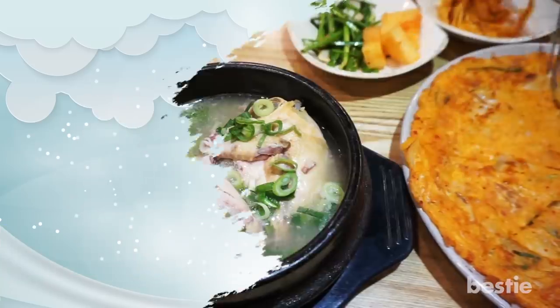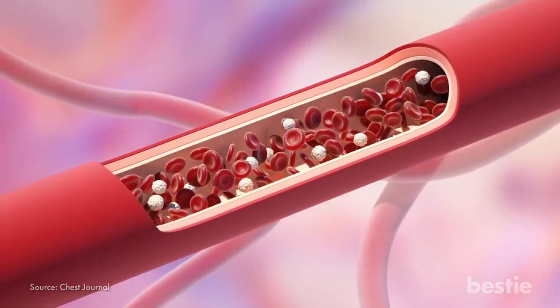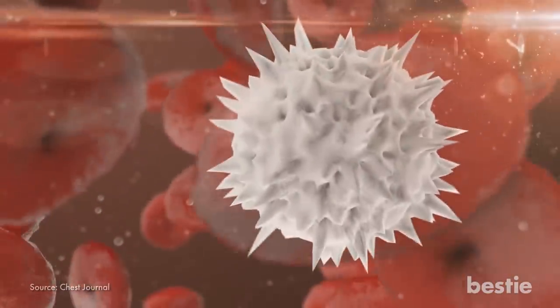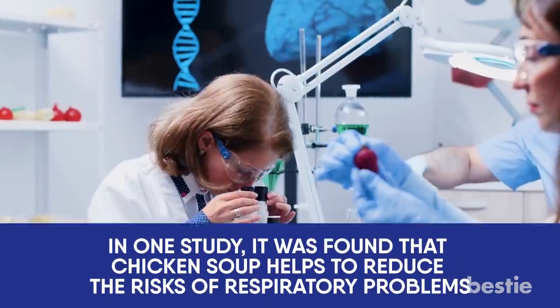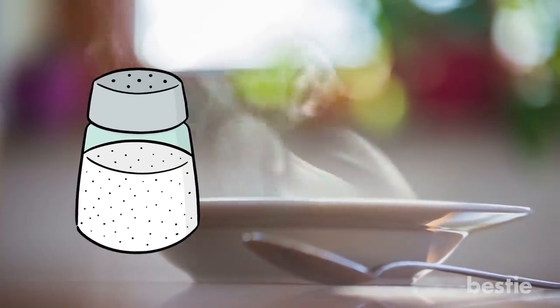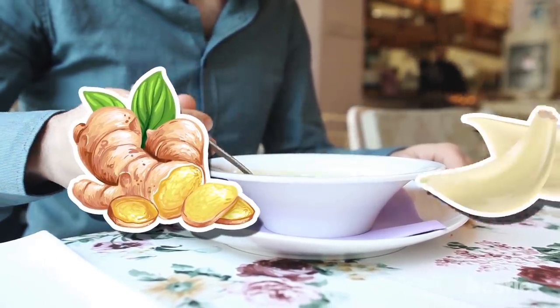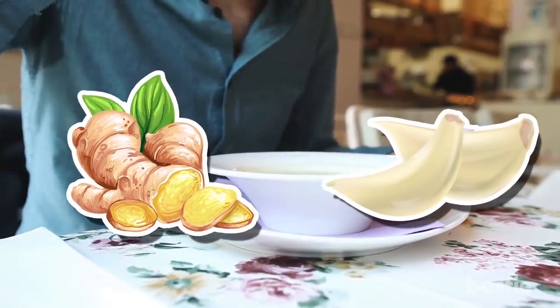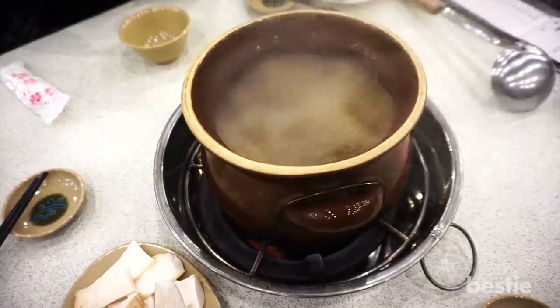Chicken Soup. A bowl of chicken soup can help slow down the movement of neutrophils. Neutrophils are a type of white blood cells that help protect your body from infection. When they slow down, they'll stay in the areas that require more attention, helping areas that may be infected. One study found that chicken soup helps reduce the risk of respiratory problems. If you reduce the amount of salt in the soup, it can help you stay hydrated. Low sodium soup also has great nutritional value. Just add a bit of ginger and garlic and you have yourself one of the best homemade remedies for a cold.